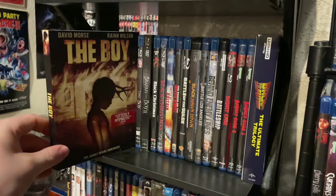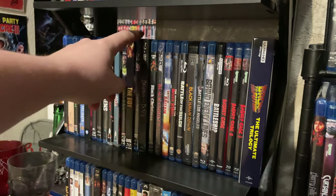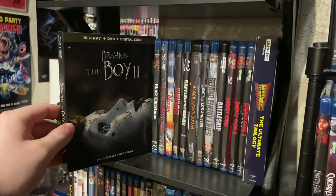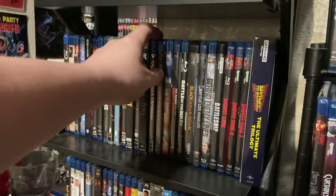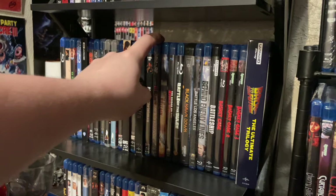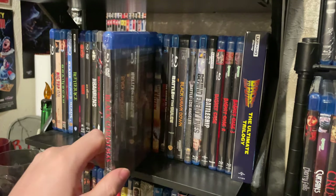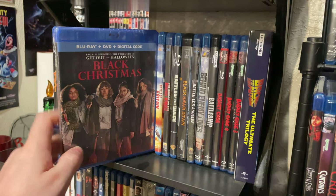We have The Boy — I think I've seen it once and that was it — and then the more famous Brahms: The Boy II, which I've not seen, still in the shrink wrap. The classic Black Christmas Scream Factory release — I bought this last Christmas with the intention of watching it. And the 2019 remake of Black Christmas, still in the shrink wrap — bought it with the intention of seeing it and never did.